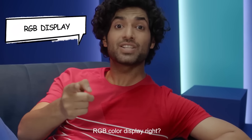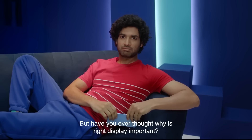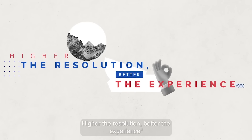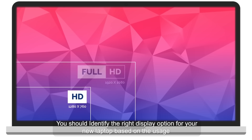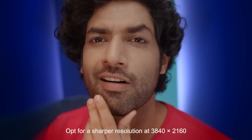Resolution, pixels, RGB display, right? You seem to know a lot of big words, but have you ever thought about why the right display is important? Higher the resolution, better the experience. You should identify the right display option for your new laptop based on your usage — if you are a binge-watcher, opt for a sharper resolution.